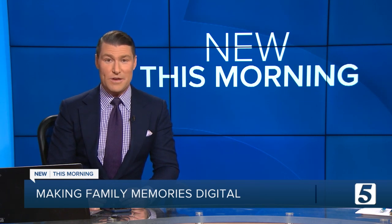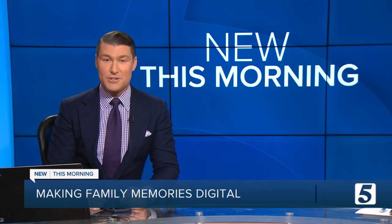This holiday season, you may be taking lots of pictures of family and friends, but you probably have a lot of old prints, slides, and even home movies tucked away in a box somewhere. So what do you do with all that, and how do you preserve it? Jennifer Krause tells us how.